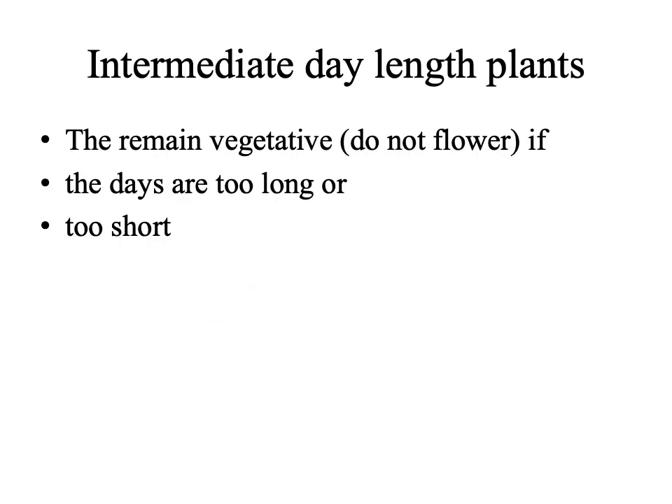Some plants are intermediate day length plants. They flower in response to day lengths of intermediate length, but remain vegetative when the day is too long or too short.